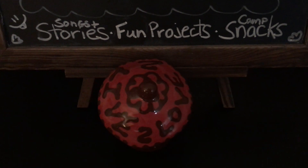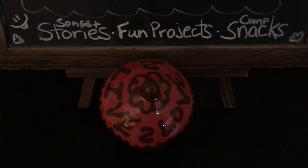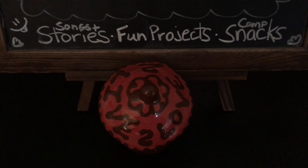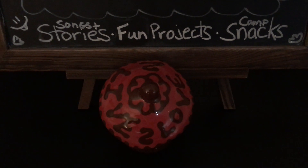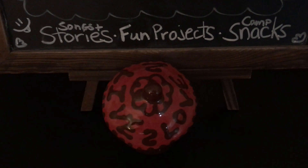Okay campers, welcome back! Giving you another chance to guess our mystery snack. Are you ready for the clues? Okay.